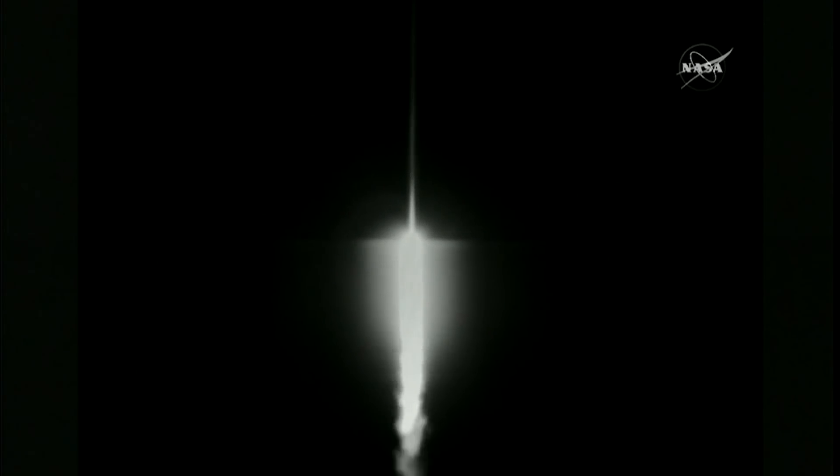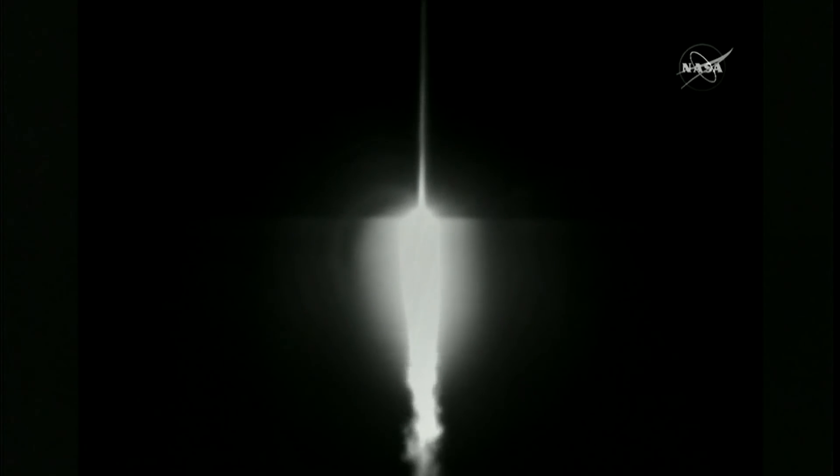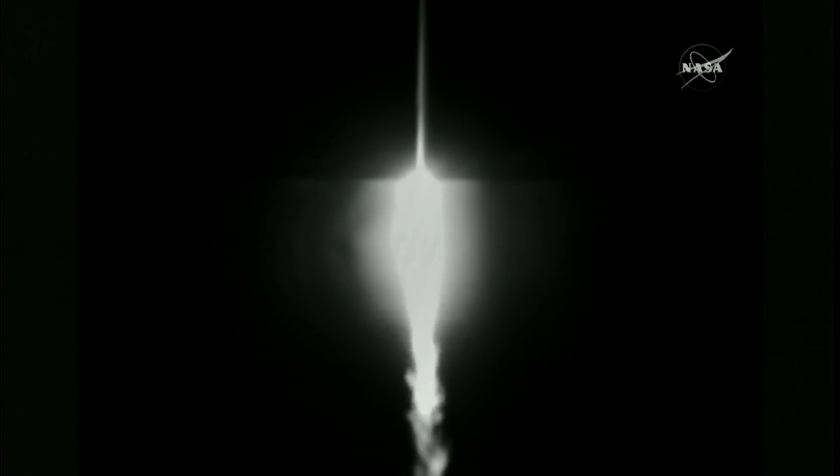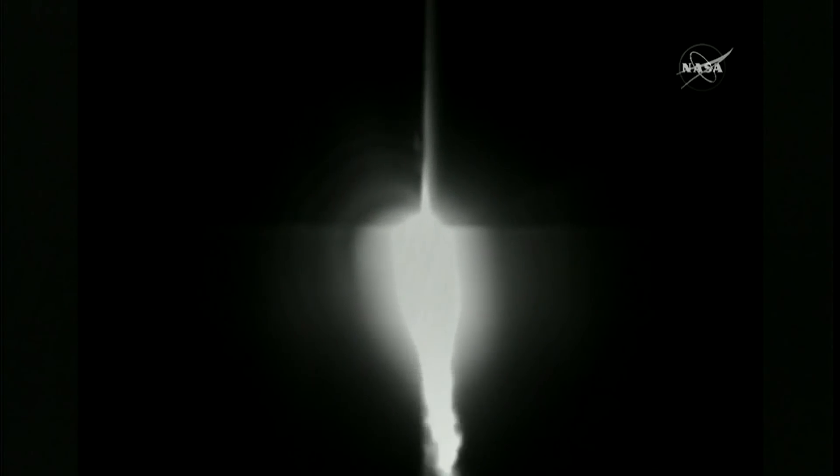The RD-180 continues to look good at this point in the mission. Injector pressures, pump speeds, expected regions, pressure ratio — all controlling within expected parameters. The RD-180 engine providing 860,000 pounds of thrust.